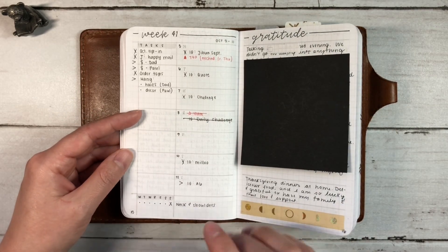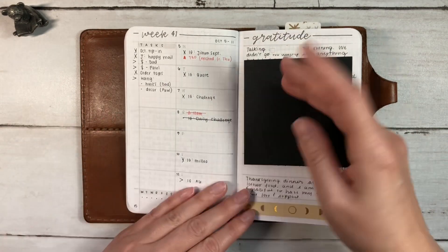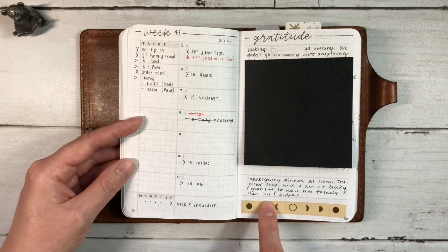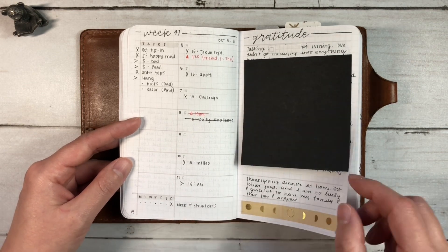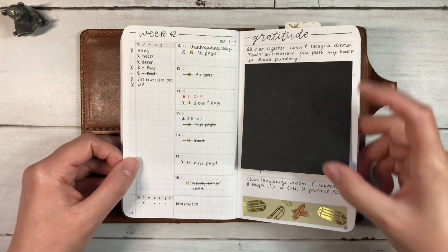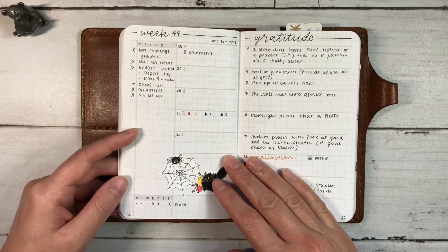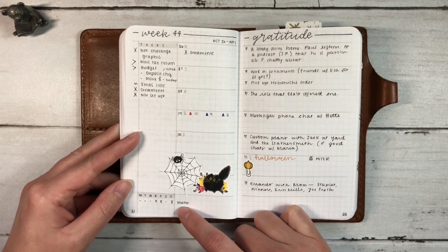Here I can see I tried to track some neck and shoulders yoga. I did it one day — better than none. Some Paper Geek Co. washi. I figured I could put more habits here if I wanted to and just repeat this kind of layout, but I didn't end up doing that at all. Paper Geek Co. again. This washi is from Note and Wish. I didn't do any habit tracking here.